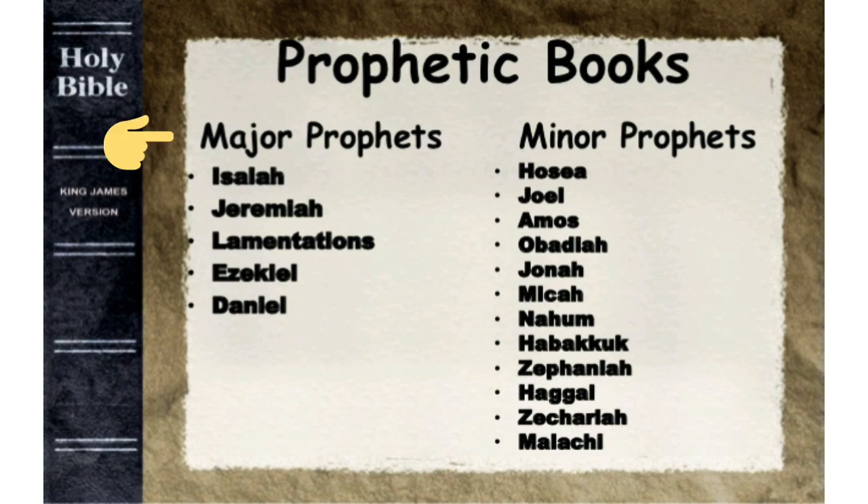The five major prophets are: Isaiah, Jeremiah, Lamentations, Ezekiel, and Daniel. We have twelve minor prophets: Hosea, Joel, Amos, Obadiah, Jonah, Micah, Nahum, Habakkuk, Zephaniah, Haggai, Zechariah, and Malachi.